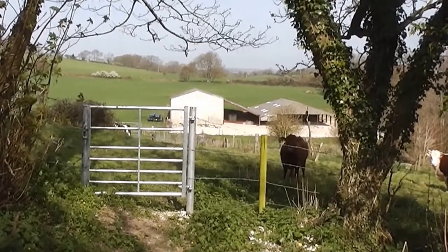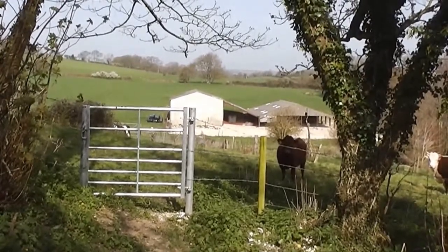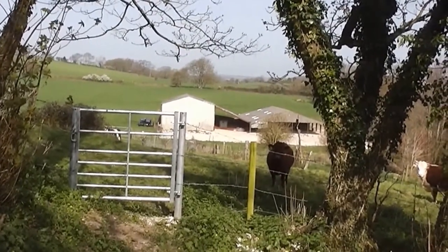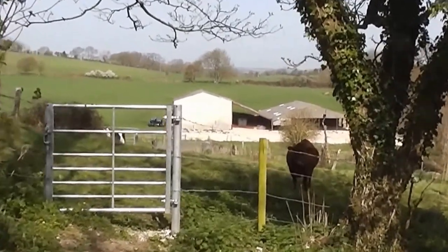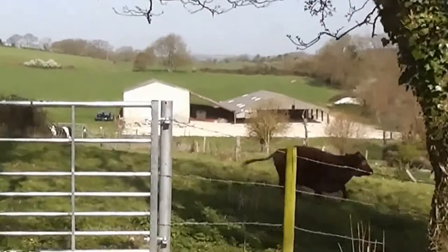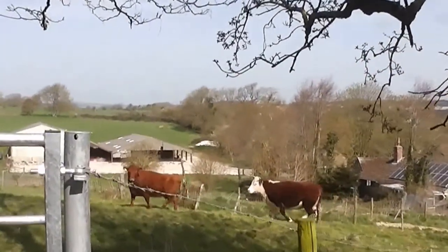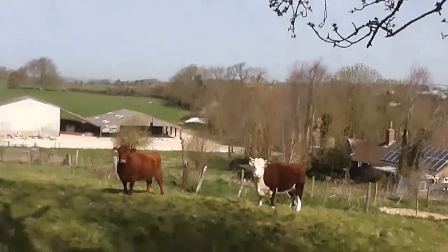This is where my walk's going to stop. I could go on. Some lovely new fencing being put up here, and footpath signs. So I'll see where the footpath goes, and I shall look on the map and see where I could go later on at another time. I think I've found a few nice views out this way.